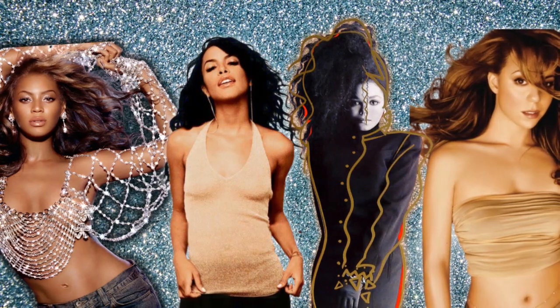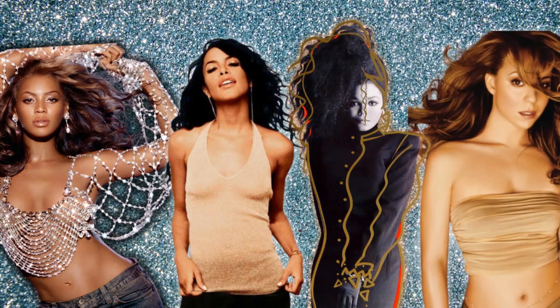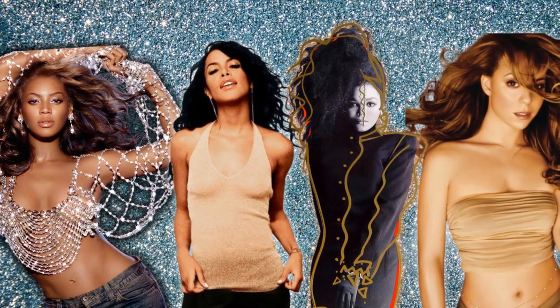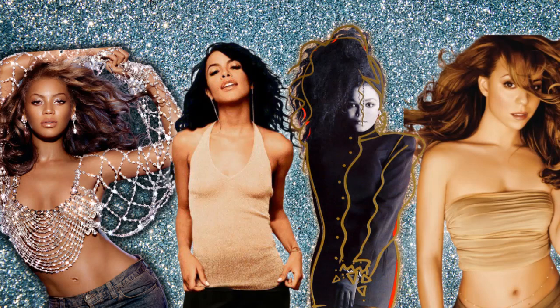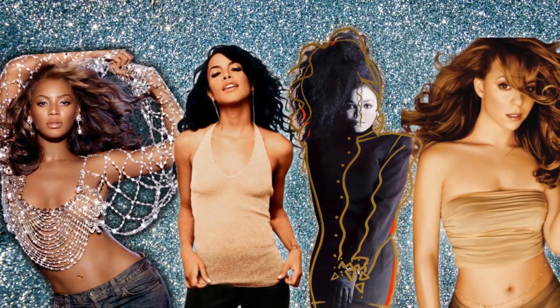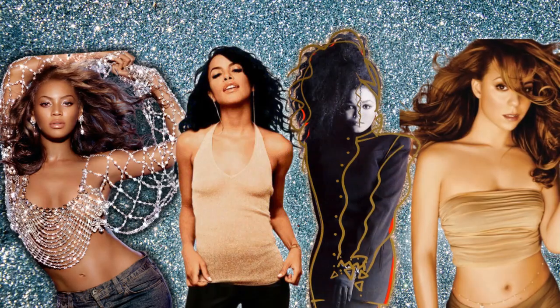What's up guys, welcome back to my channel. As time goes on, I notice it seems like the album cover is starting to become a lost art. Before we see a music video, the album cover is the first visual representation of the music included. The sight of certain album covers can bring back nostalgia or other memories before even listening to one of the songs. Whether a classic beauty shot or an artistic interpretation, let's take a look at some of R&B's most iconic album covers.